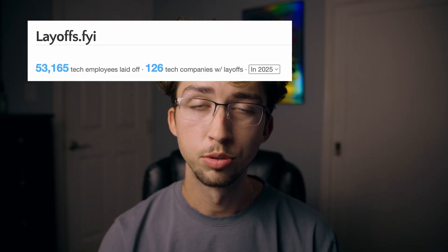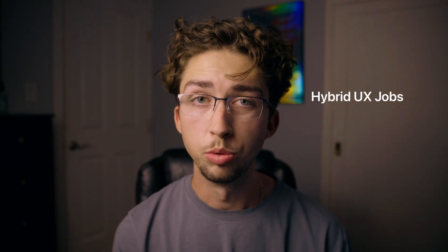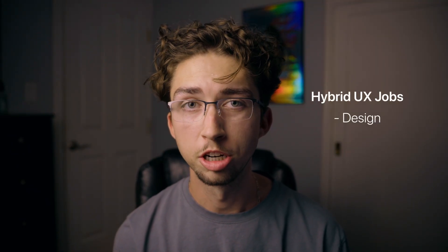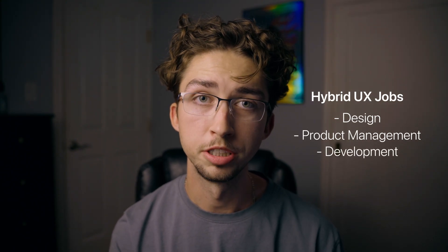In 2025, we're continuing to see increased layoffs and a more cautious approach from companies in terms of hiring new UX designers, especially those with little to no work experience. February 2025 alone saw over 9,000 layoffs in the tech industry, with UX roles being hit the hardest. There's also been a shift toward more hybrid UX roles, where designers are being asked to take on more product management and front-end development work, which has reduced the demand for specialized UX designers even more.